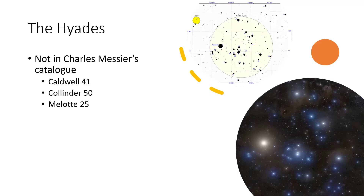The Hyades are sufficiently spread out that there was no danger of them being confused with a comet, so Charles Messier didn't put them in his catalogue. But they turn up in three others: they're marked as Caldwell 41 — that's Patrick Moore's catalogue — Collinder 50, or Melotte 25. There's a lovely picture and a little inverted star map showing the layout of the face of Taurus the bull, the Hyades cluster.